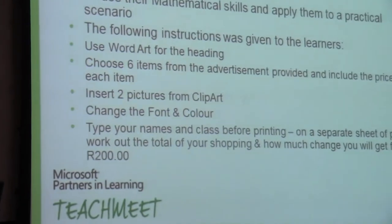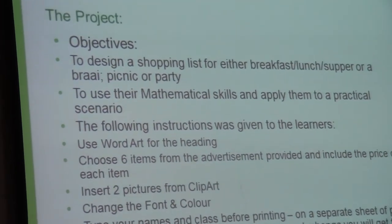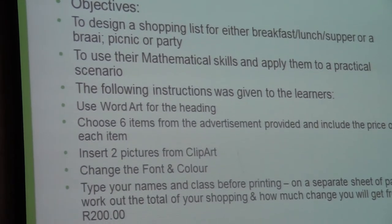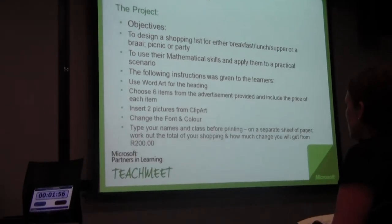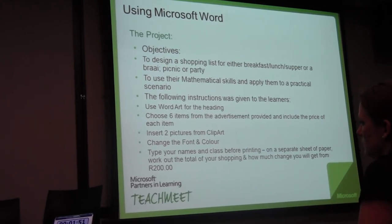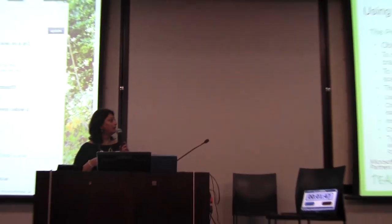I asked the children to design a shopping list for either breakfast, lunch, or supper, or a braai, picnic, or a party. They just wanted to see the math skills and all of those things. After teaching them a few computer skills during class, we do a project at the end based on a few skills that they have acquired.